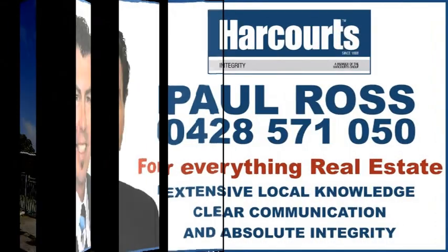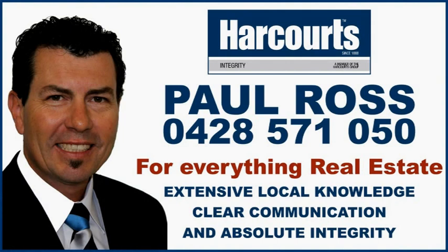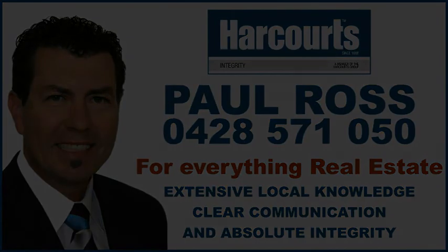For a personal viewing or for everything real estate, call Paul Ross from Harcourts Integrity on 0428 571 050.